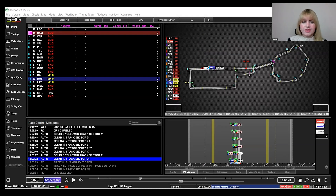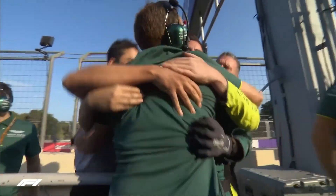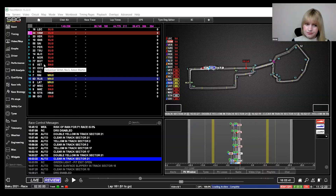Today we're going to use the RaceWatch software to look through the Baku 2021 race and see how we used it during the race in order to get Sebastian Vettel from his grid position in P11 onto the podium — his first podium for Aston Martin and their first podium in Formula One.